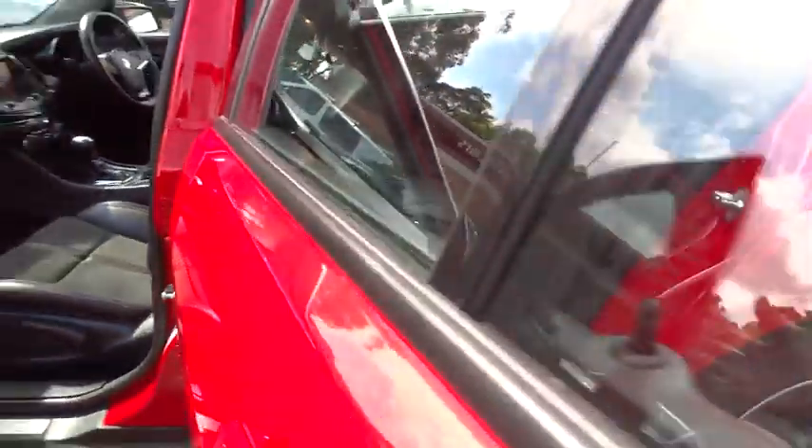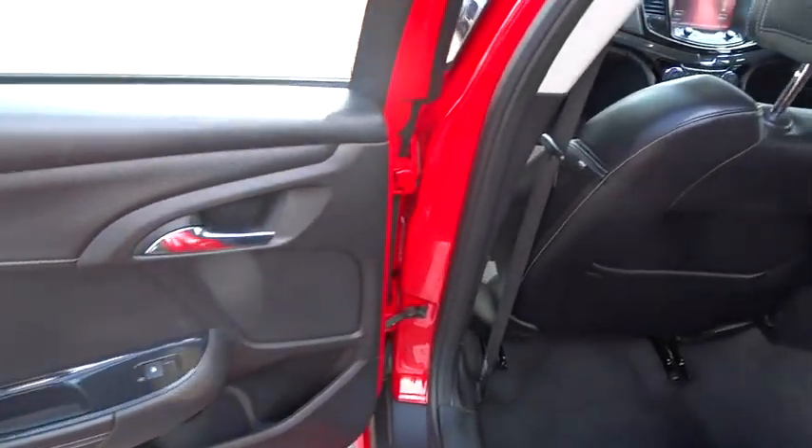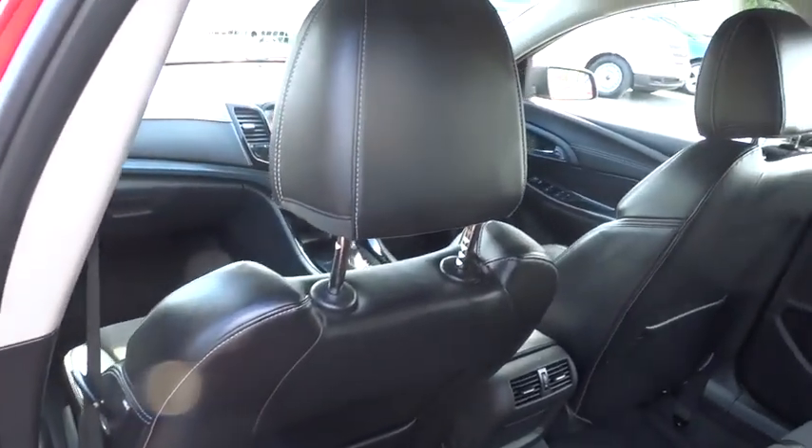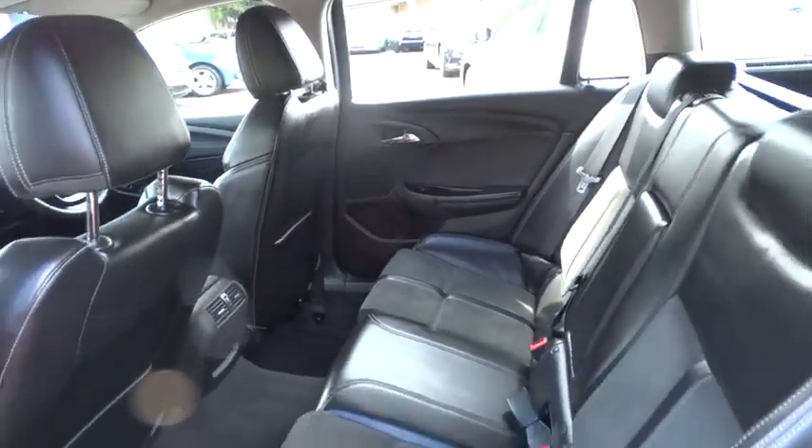Whether you're purchasing a new vehicle, servicing your existing vehicle, or dropping by our on-site tyre shop, Pit Stop Tyre Centre — Hunter Holden guarantees you the ultimate buying and service experience.